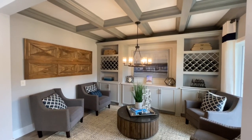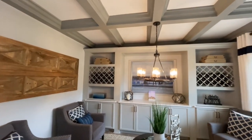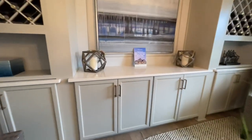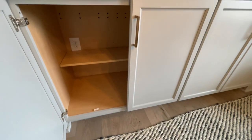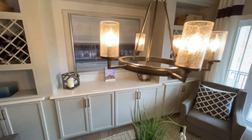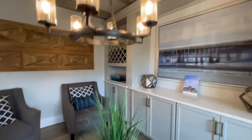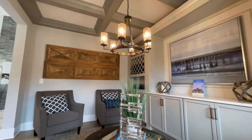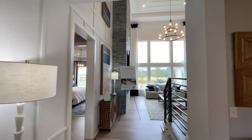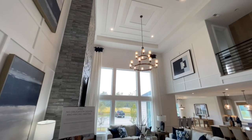It can be a study — it could be whatever you wanted. You have the coffered ceilings, beautiful built-ins, really really nice. You've got the soft close cabinets in here, your chandelier. It's just like hang out and chill for a minute. From here, you enter into this magnificent two-story great room — look at the ceilings!